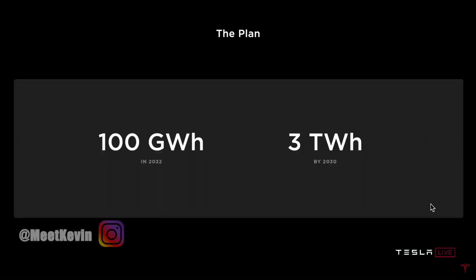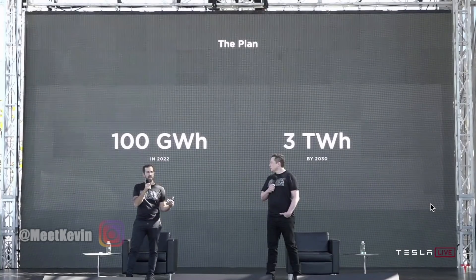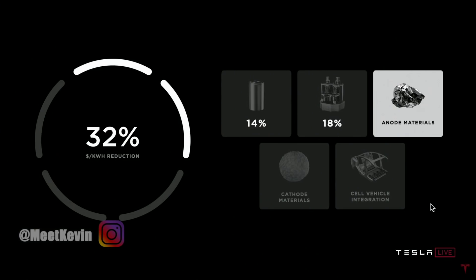We're expecting to make on the order of 3,000 gigawatt hours, or three terawatt hours, per year. I think we've got a good chance of achieving this actually before 2030, but I'm highly confident that we could do it by 2030. When you look at the size of that factory on the previous page, it really shows how enabling all of these advancements are in achieving a three terawatt hour goal by 2030. It's also an additional 18% reduction in dollar per kilowatt hour at the battery pack level.